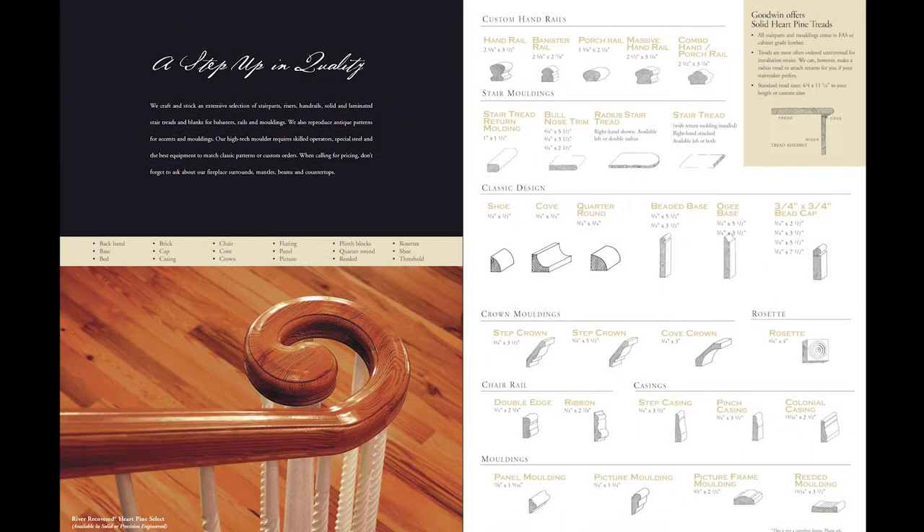We also offer a variety of architectural millworks including quarter round, half round, and crown molding.